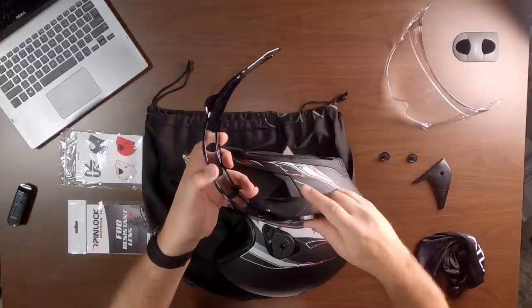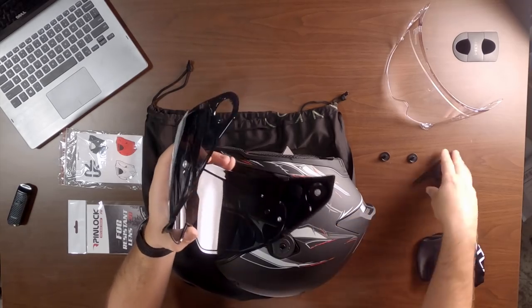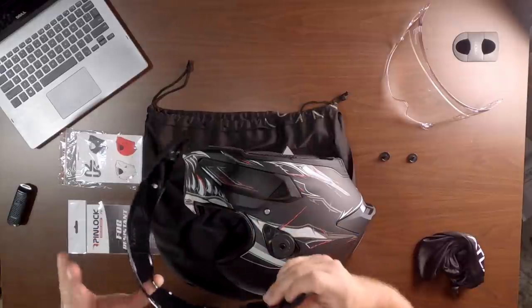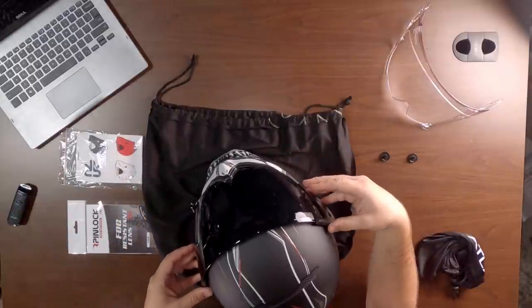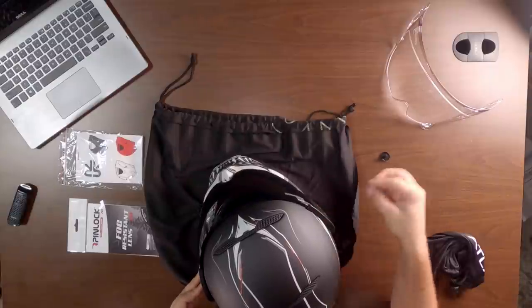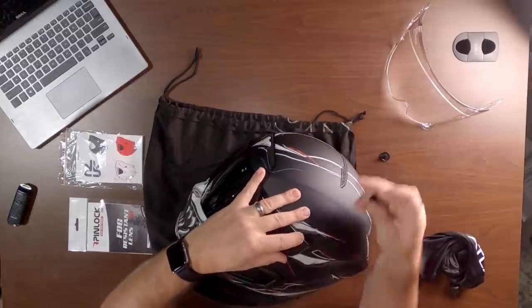I've developed quite a fondness for the Ruroc, particularly down here in summer Georgia weather — it's very hot here. The airflow on this Ruroc is outstanding, I'm very pleased with it. As a matter of fact, I just put together a new moto vlog helmet setup where I'm using the Core, which is an all-black helmet.